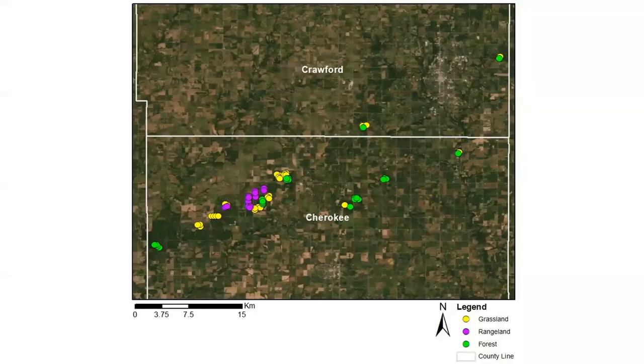Here we have a map of our sampling locations. Our grassland locations are designated by the yellow dots, rangeland by the blue, and forest by the green. We identified each site primarily by its accessibility. Going back to the picture we saw of the mine lands, many of the forested areas especially are hard to access because there are so many pits filled with water — it is just hard to access the interior of these areas. So we went out and visited each individual wildlife area, determined how accessible they would be, then laid a grid down and did some random point selection for our sample sites.